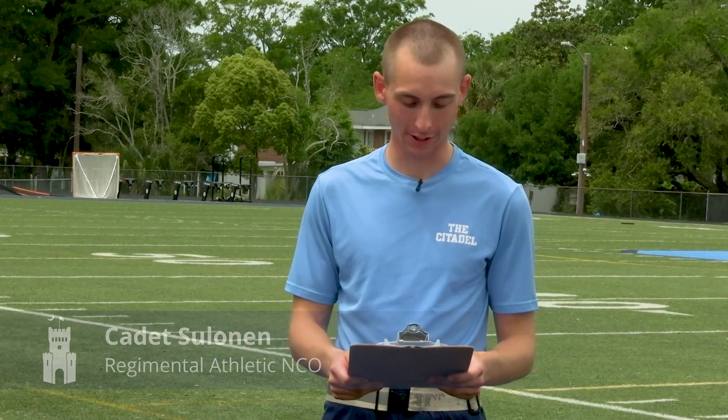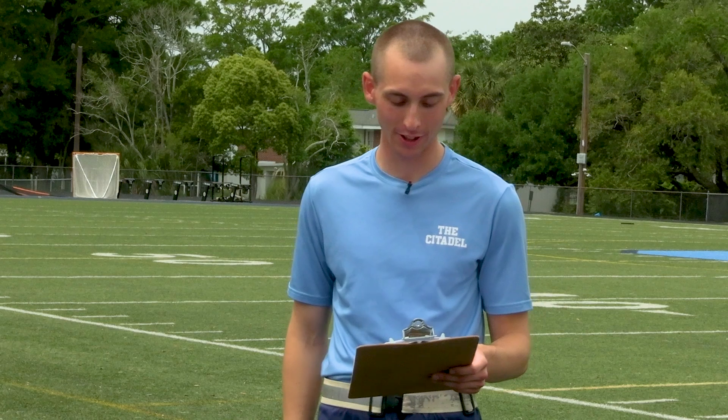How's it going incoming cadets? Make sure you check out the first video to do a dynamic warm-up followed by a one and a half mile run. Today is a course workout circuit: three sets of 60 seconds on, 15 seconds off.